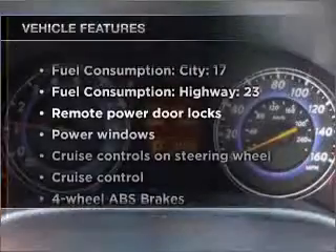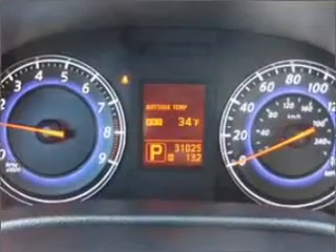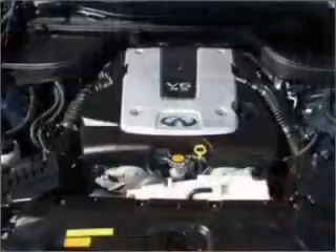Brake safely with the anti-lock braking system. Plus, enjoy these notable features included in this vehicle: air conditioning, power door locks, power windows, power steering, cruise control, power mirrors, an alarm system, and an AM-FM stereo with a CD player.